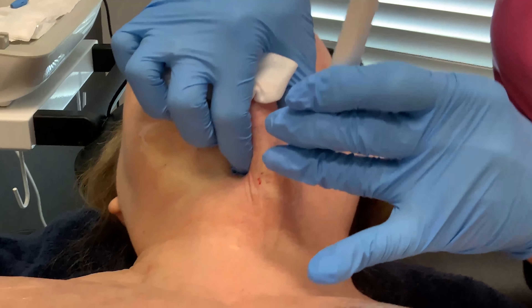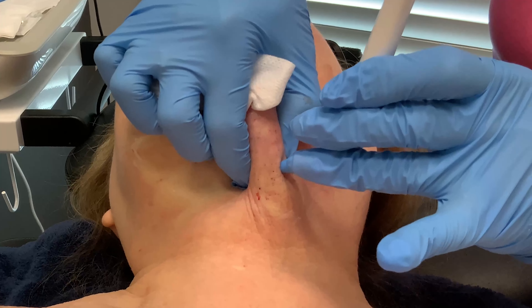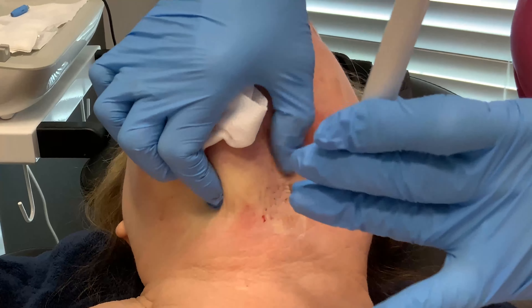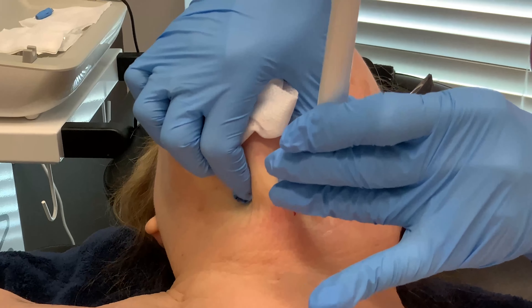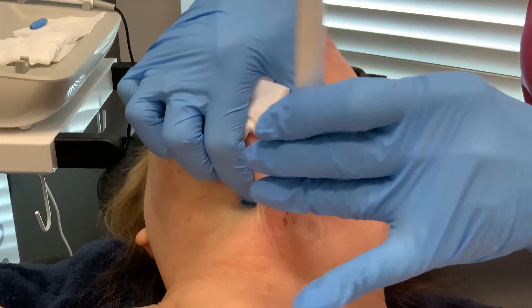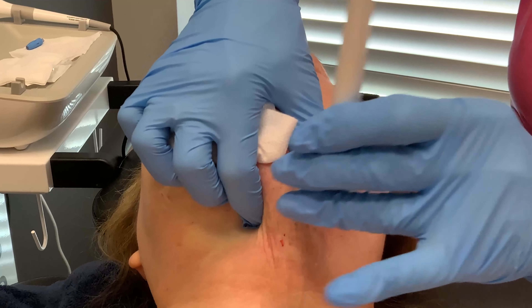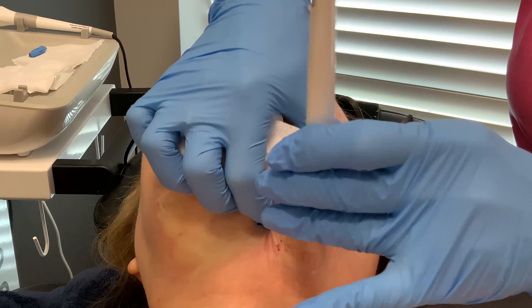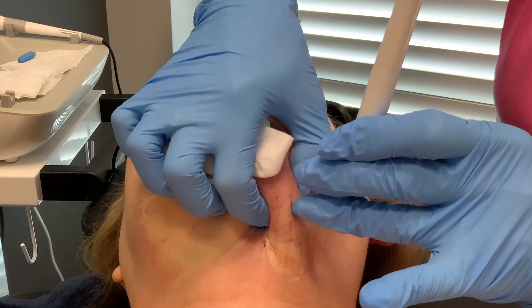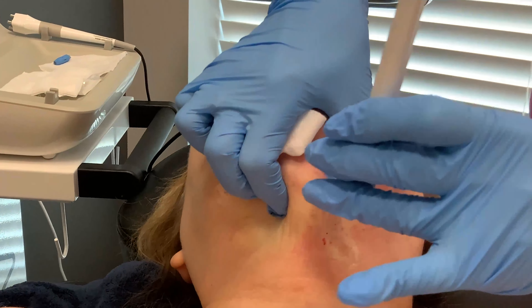You can use Arnica tablets before and after to help with bruising and swelling. If you have discomfort after, I would recommend Tylenol as opposed to ibuprofen, because ibuprofen can make you a little more prone to bruising. You can also use ice — a couple of my patients have gotten those little head wraps and stuck ice in them around the chin, and that seems to really work.